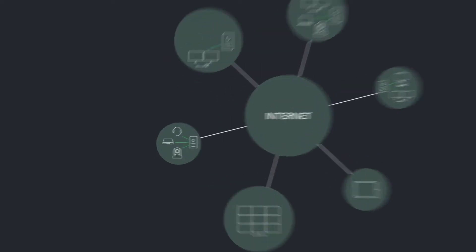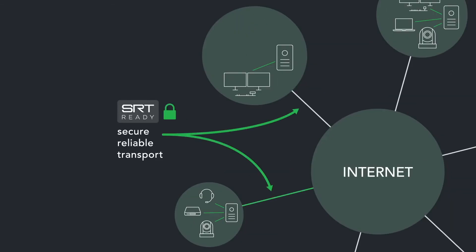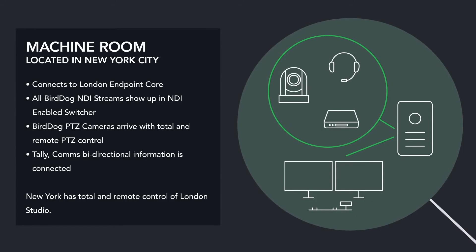We also announced at IBC last month our new BirdDog Cloud, which is basically a way of sending NDI over the public internet with an SRT connection. SRT stands for Secure Reliable Transport and it enables you to create a point-to-point connection which will maintain a connection even over lossy networks.